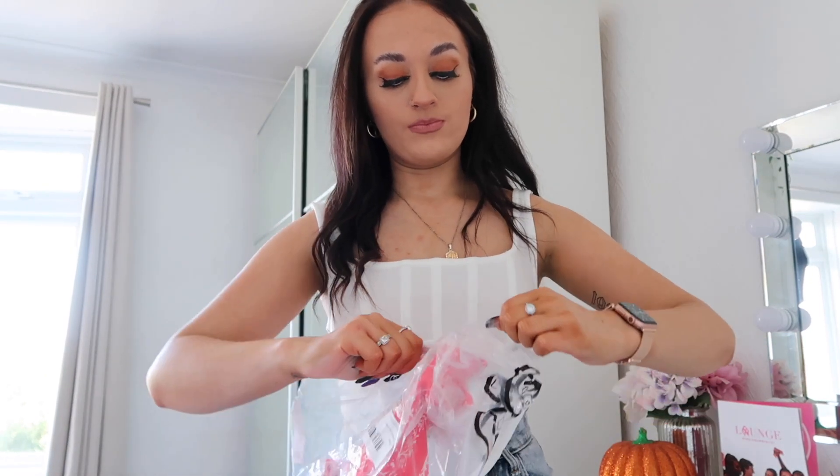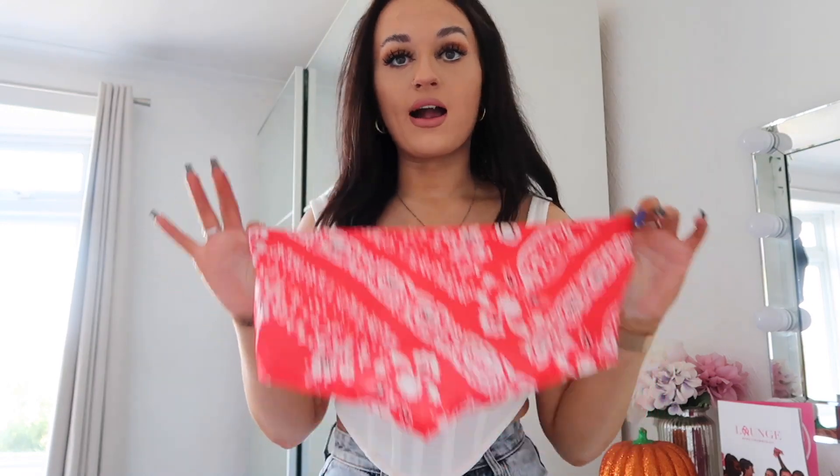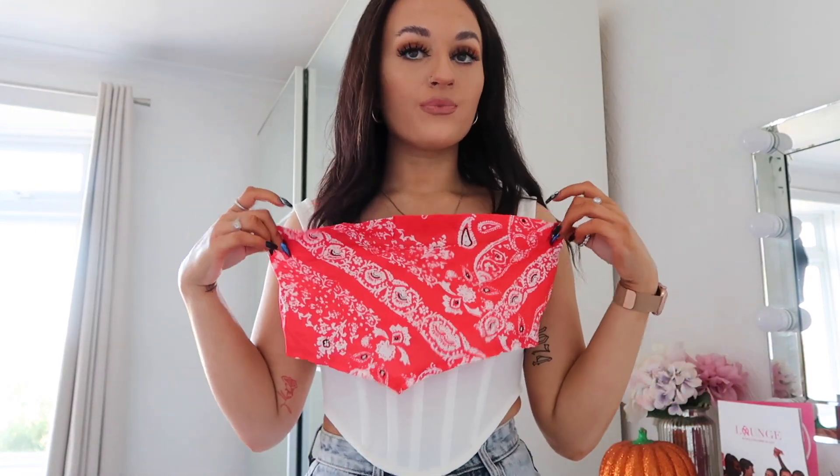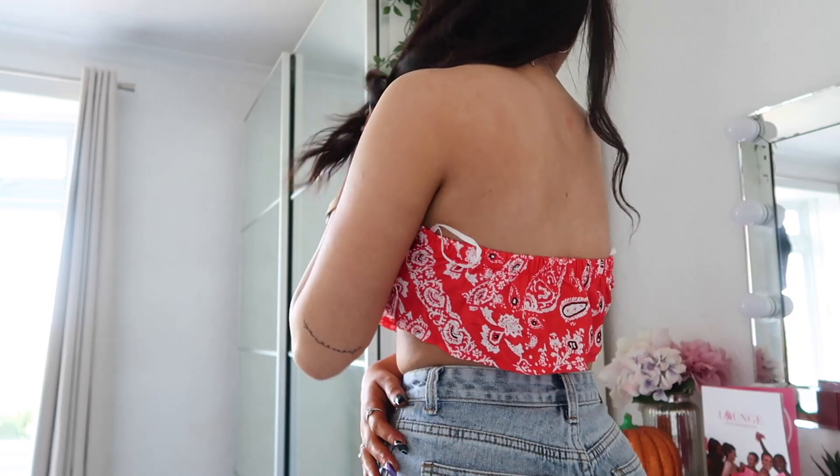This one is just like a bandeau top — I actually don't own any of these so it's been really interesting to try it on. It's quite cutesy — not autumn at all, I'll add, but you can make it work. It's more of a dressy-night-out top. I actually do really like this — I think it's quite a nice red color and it makes you look quite tanned. The material was not what I expected, more like a floppy cottony feel, but I actually quite like it. It's elasticated at the back. Overall, definitely keeping this one.